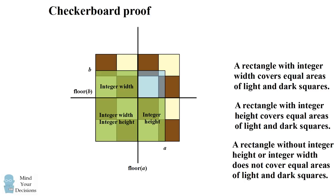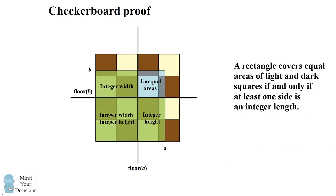Where we run into trouble is that very final quadrant. This has neither an integer width nor an integer height, and there's no way we're going to be able to cover equal amounts of light and dark squares. So because this one little area doesn't cover equal amounts of light and dark squares, this entire rectangle does not cover equal amounts. Therefore, a rectangle covers equal areas of light and dark squares if and only if at least one side is an integer length.